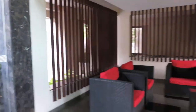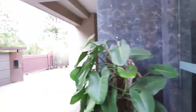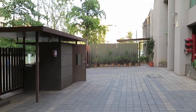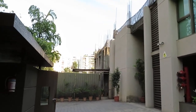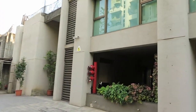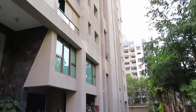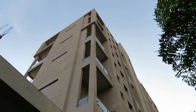Now moving outside, this is the grand entry of the project with a security room. This is another building which will be launched very soon — this is the second phase, and the second building will be launched within three to four months. This is the entire area, and from the front side you can see the elevation of this building — beautiful elevation.